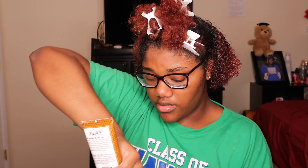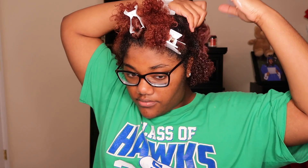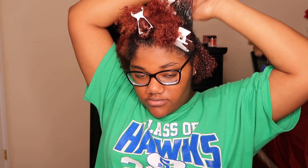Y'all can't believe how much my hair has grown! I know it may not just have been from the rice water — it may have just been from my hair doing its thing — but I love it.